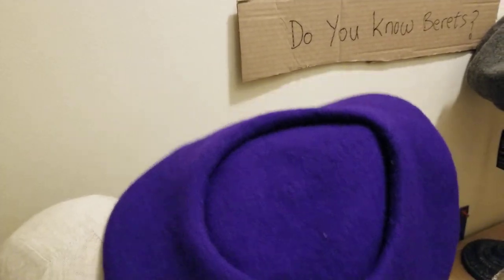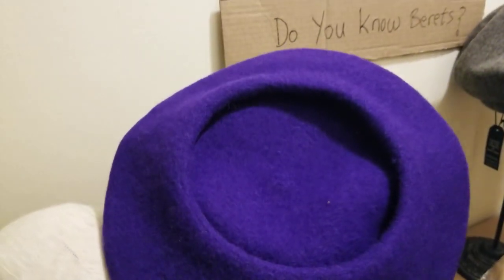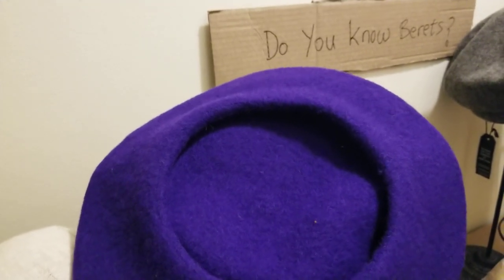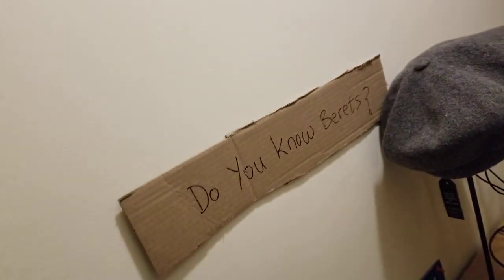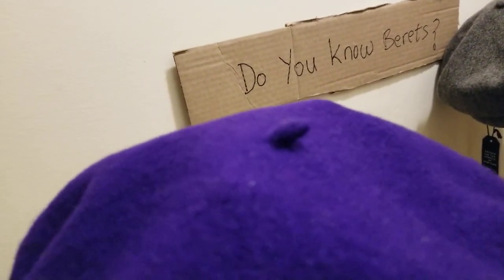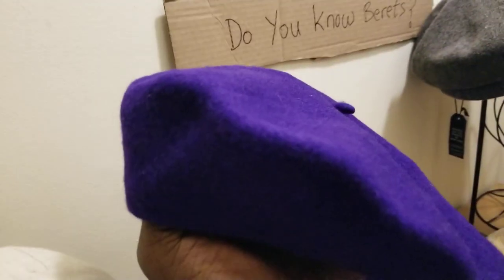This traditional style beret emulates the French beret with a few basic features. There is no lining and no sweatband — it's just woven wool, that's it. It's got a little piece of wool in the center sticking out in place of a button. This one is a purple color. That's your French beret.